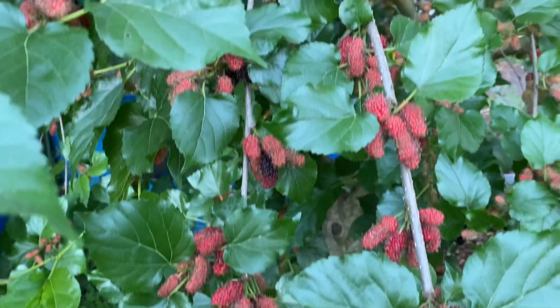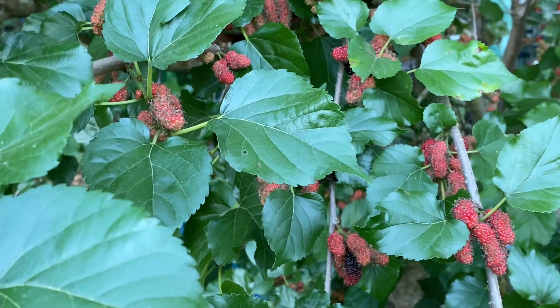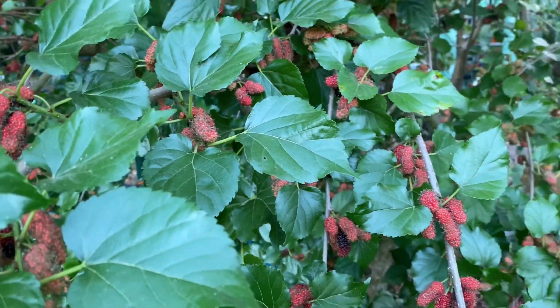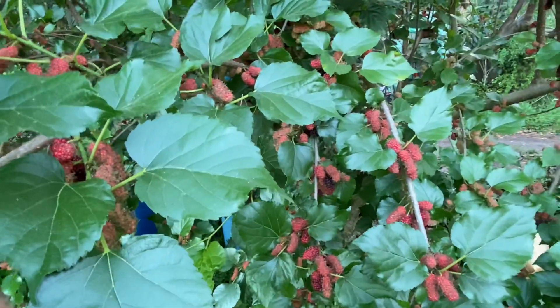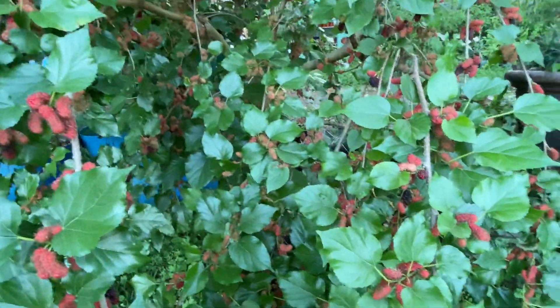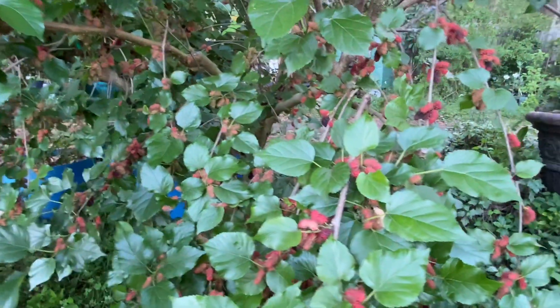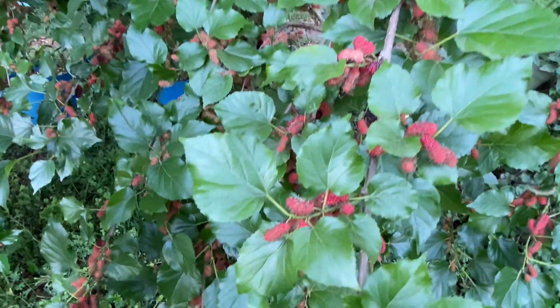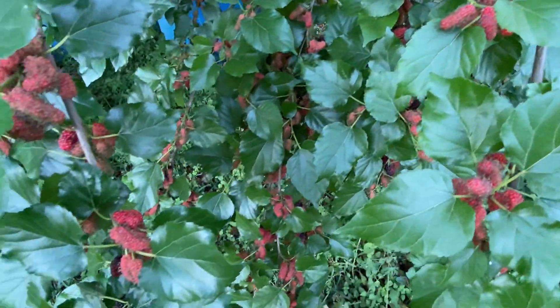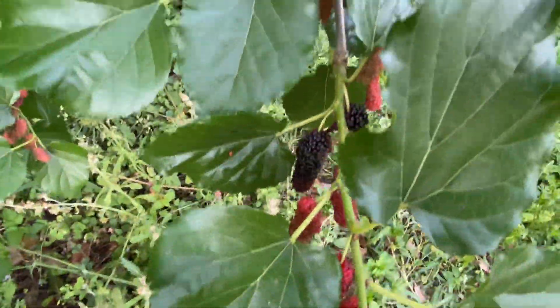I don't think you can get a better fruit than a mulberry. They are the best fruit trees to me — I am addicted and love mulberries. They taste like a cross between a blackberry, a raspberry, maybe a blueberry, and yet they don't have seeds. Amazing, just delicious.